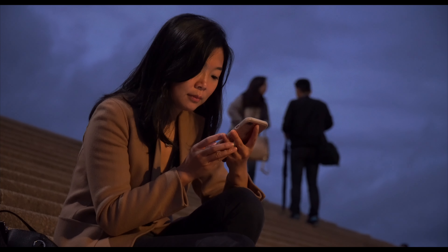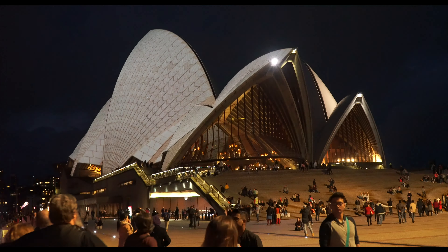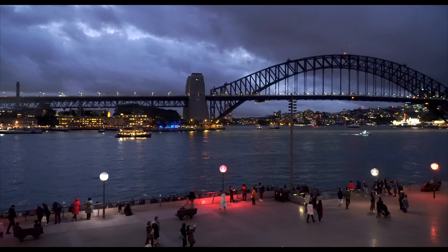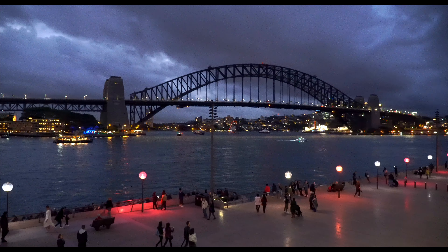Just before sunset, walk back to the Opera House courtyard. Climb the steps and walk around the circumference of the building and take in the beauty of this magnificent structure. Her fraternal twin will be right across the harbour guarding the waterways as the ferries pass under.